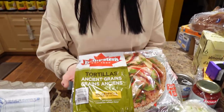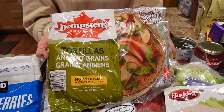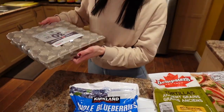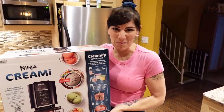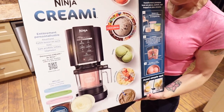We got Dempster's ancient grains tortillas from Costco — these are our favorite for low-cal pizza. And last but not least, we got eggs — a 30-pack. They make me feel lovely.